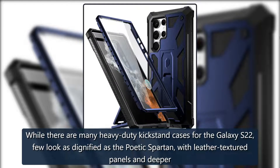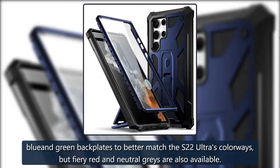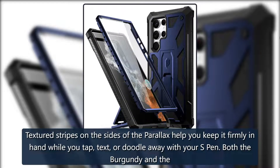Ruggedly handsome: Poetic Spartan. While there are many heavy-duty kickstand cases for the Galaxy S22, few look as dignified as the Poetic Spartan, with leather-textured panels and deeper blue and green back plates to better match the S22 Ultra's colorways. Fiery red and neutral grays are also available. $29 at Amazon.